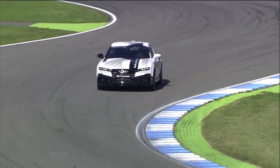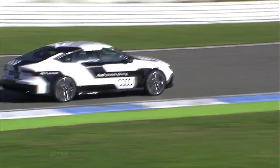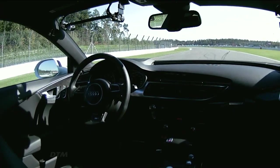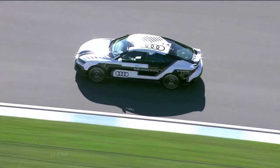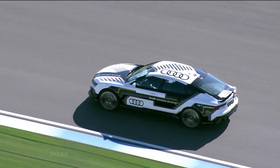You can hear the 560 horsepower being unleashed through Turns 3 and 4. And now it's the Parabolica, as the tens of thousands of fans here witness history in the making from Audi piloted driving. This is a fantastic shot from our helicopter that is tracking the car.